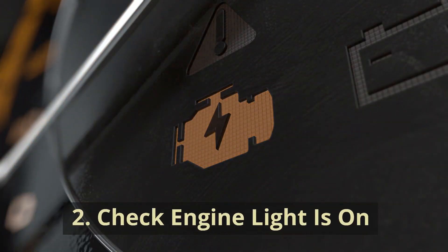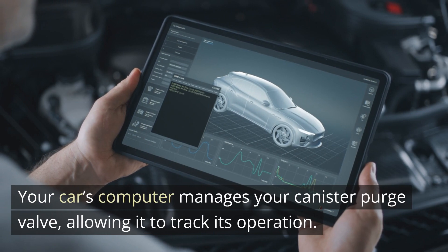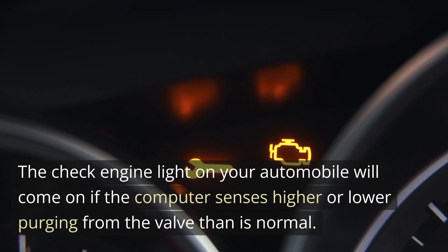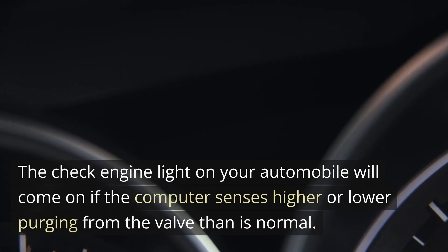2. Check Engine Light Is On. The check engine light is the first indication that anything is wrong with your canister purge valve. Your car's computer manages your canister purge valve, allowing it to track its operation. The check engine light on your automobile will come on if the computer senses higher or lower purging from the valve than is normal.